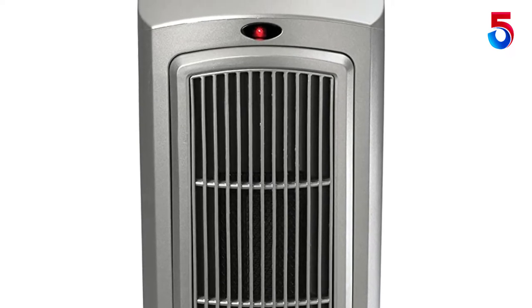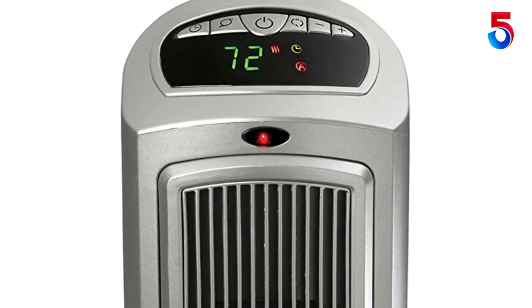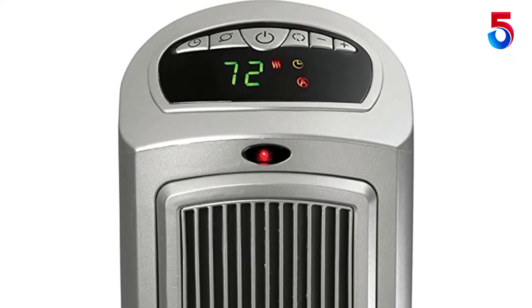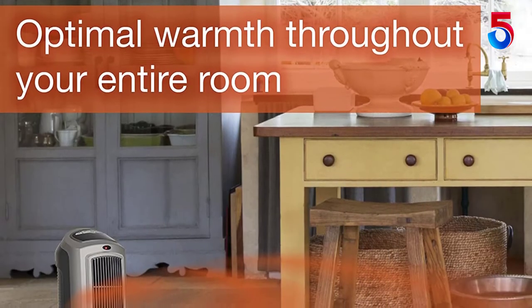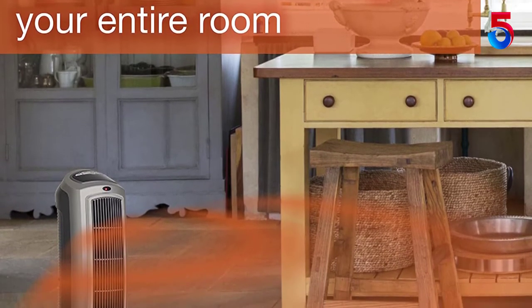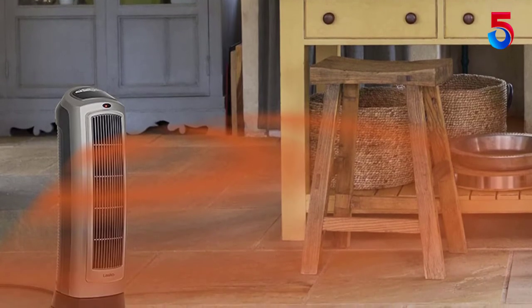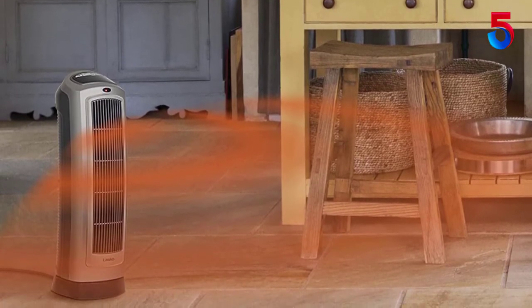As the name indicates, this is a powerful space heater with an absolutely compact footprint, making it easy to place in any corner of your room. There are two heat settings available on the Lasko 755320 Ceramic Space Tower Heater — high heat and low heat options — offering a maximum output of 1500 watts.